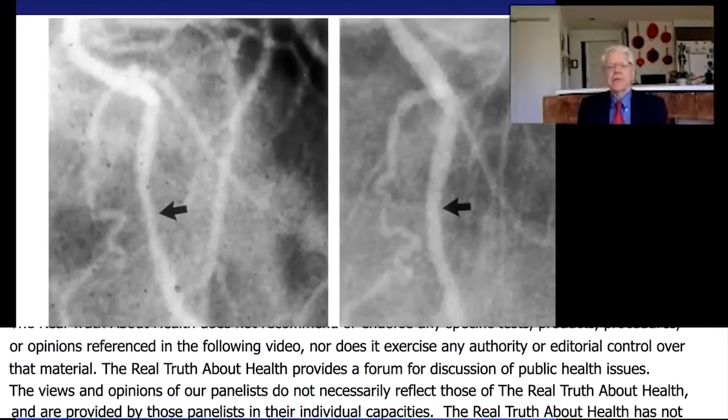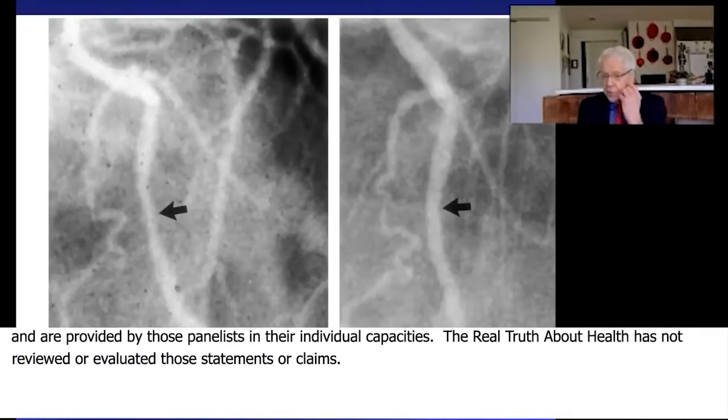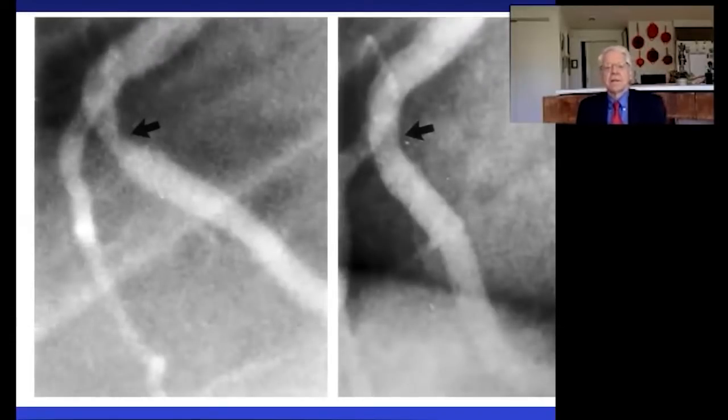This next one is a 58-year-old factory worker. You're looking at the circumflex artery that goes to the back of the heart. And from the arrow on the left to the arrow on the right, it was described as a 20% improvement.